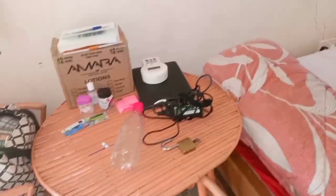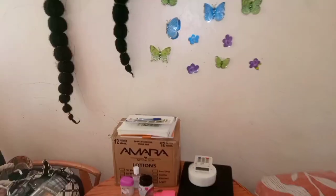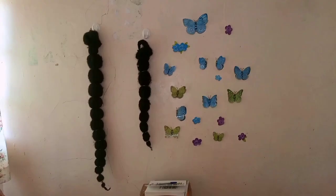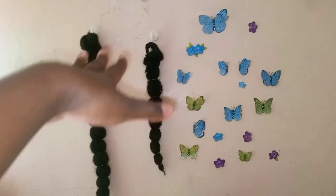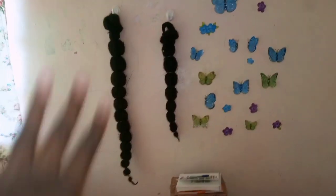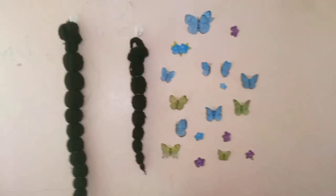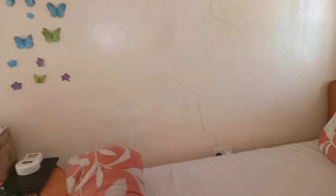On the table I place my coins, sanitizer, oil, water bottle, school ID, and other small items. I also have my padlock there — I know I need to change it. My laptop, charger, and electricity tokens are nearby too. Just after the table you'll see my hair extensions, which I make myself. I'll do a tutorial on how to do that very soon. I also have small butterflies decorating that area.